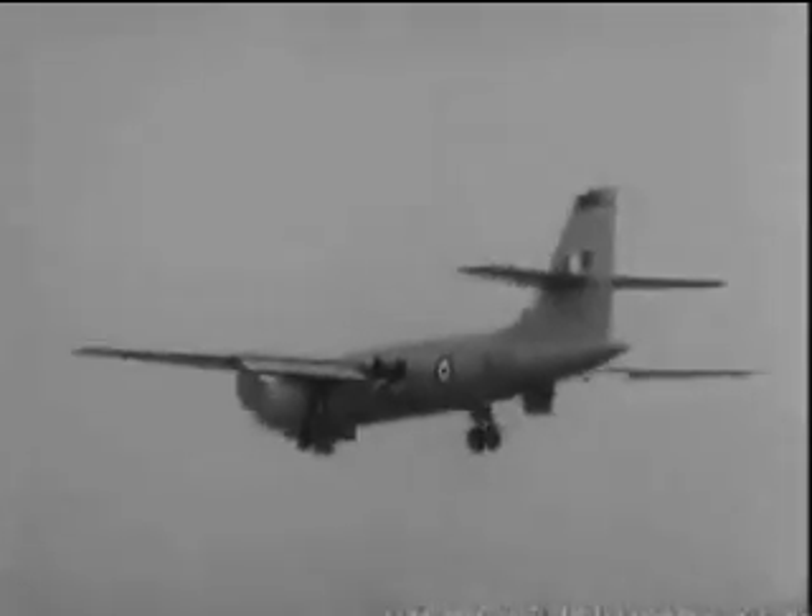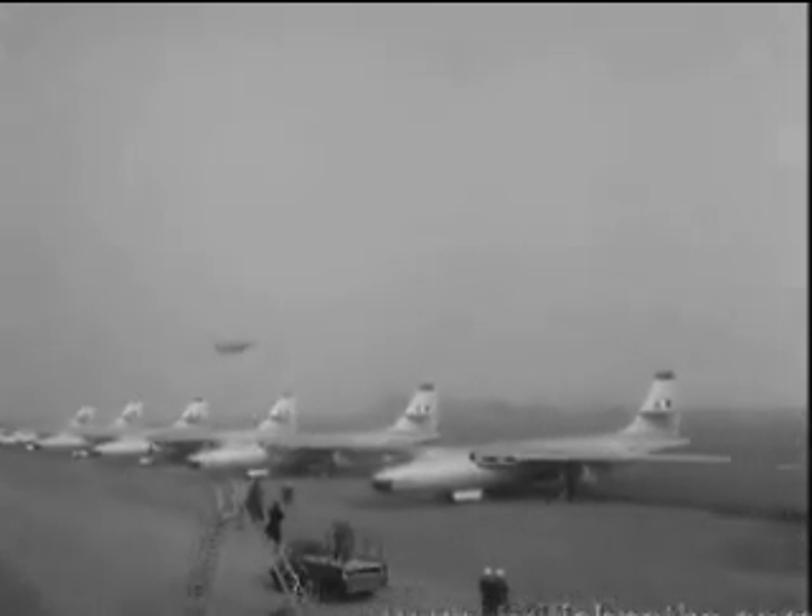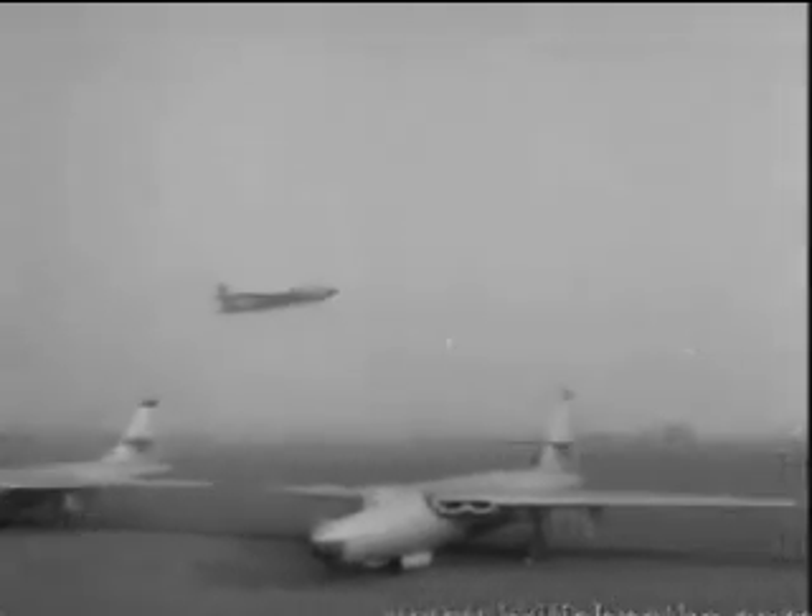Clean lines make her look small, but the tailplane alone has a wider span than a Hunter fighter's wing. As one pilot puts it, flying the old Lancaster was like driving a lorry, the Canberra's like a small but lively sports car.